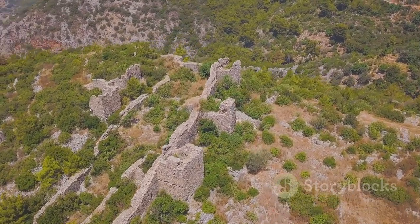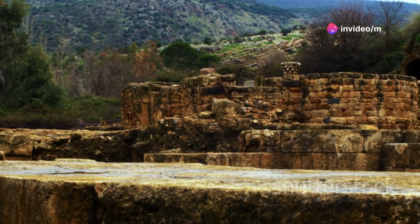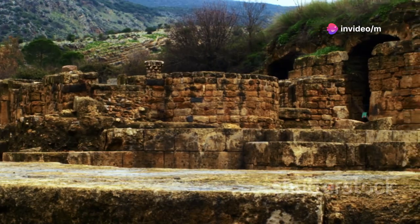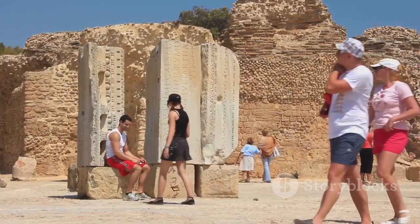Lastly, don't miss the ancient ruins of Butrint. This archaeological site is a time capsule of different civilisations, from the Greeks to the Romans and Byzantines. Wander through the ruins and you'll feel the echoes of history in every corner.